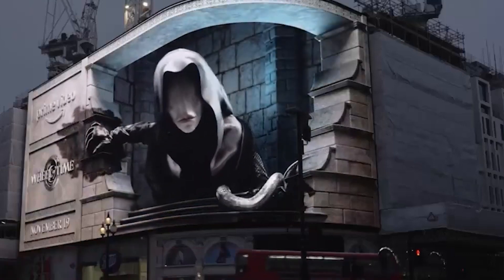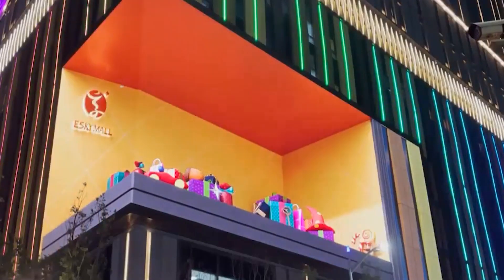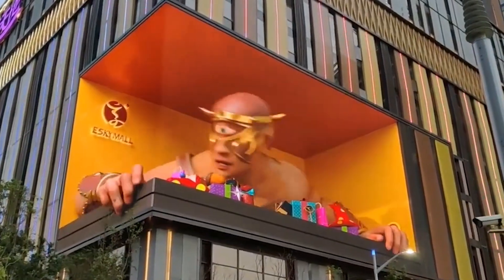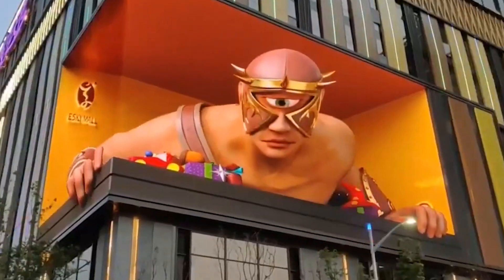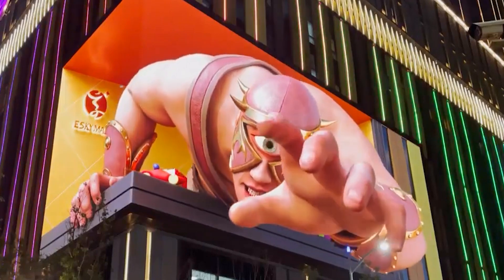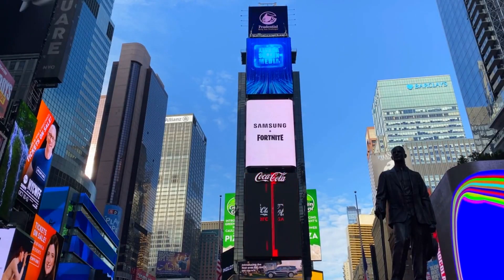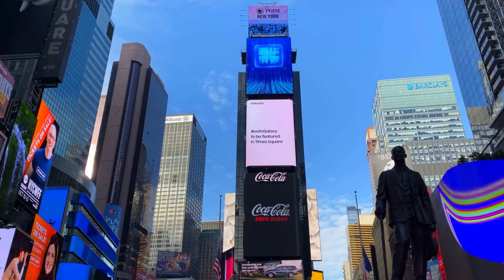One of the most awe-inspiring advancements in advertising is the use of 3D digital billboards in buildings. These large-scale displays utilize advanced projection and mapping technologies to transform ordinary building facades into dynamic and immersive advertising canvases. We will delve into the technical aspects of these billboards and their ability to create captivating visual effects. Furthermore, we will examine how brands leverage these billboards to deliver impactful messages, increase brand visibility, and create memorable experiences for passers-by.